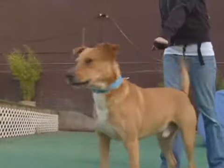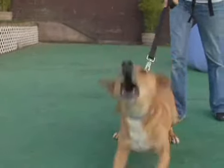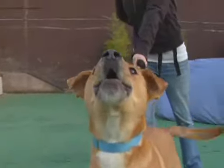Do you have a growly dog? A dog that growls, barks, lunges, or snaps at other dogs whenever he's on a leash?